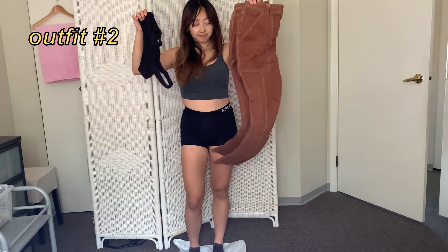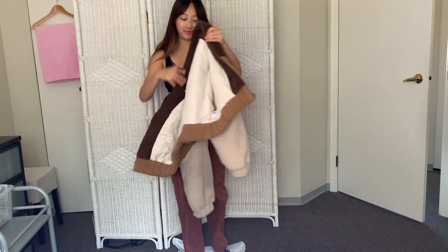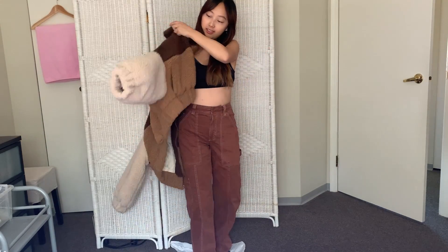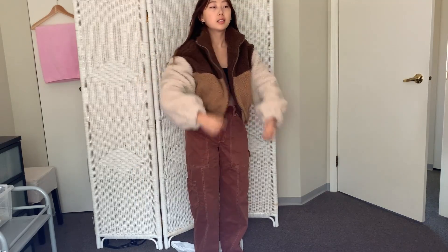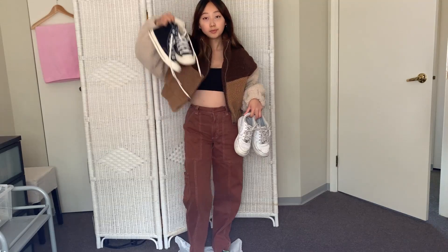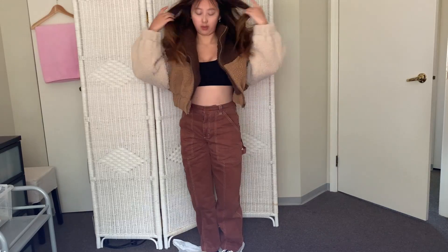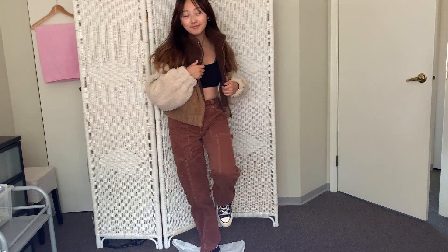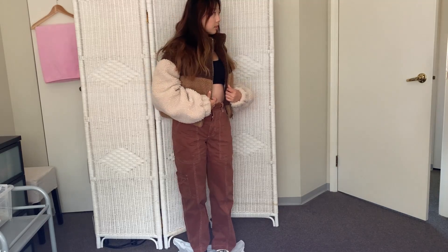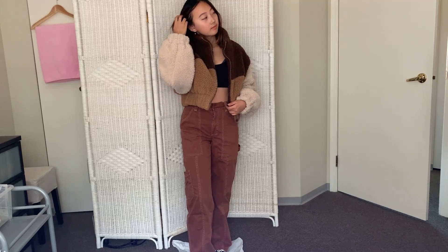This next outfit is probably my favorite out of all the outfits in this video. I've got this Oakenford bralette and these Aritzia Sunday Best pants. Since it's cold for winter, I'm putting on my most recent favorite buy — this Oakenford jacket I got at the Oakenford warehouse sale. To finish off the outfit, I went with Converse to match with the bralette.